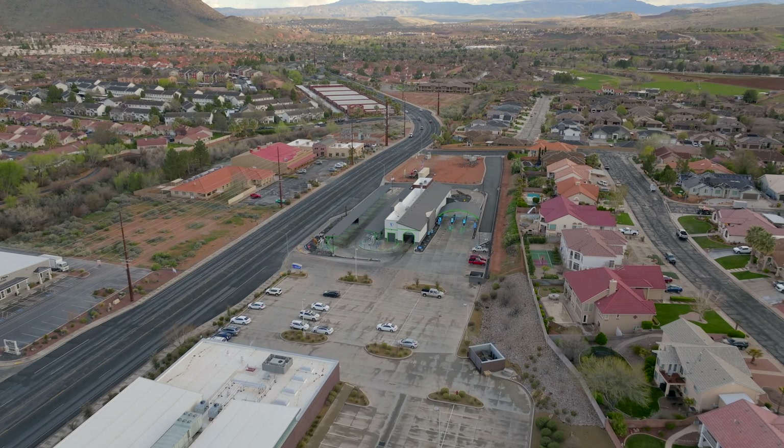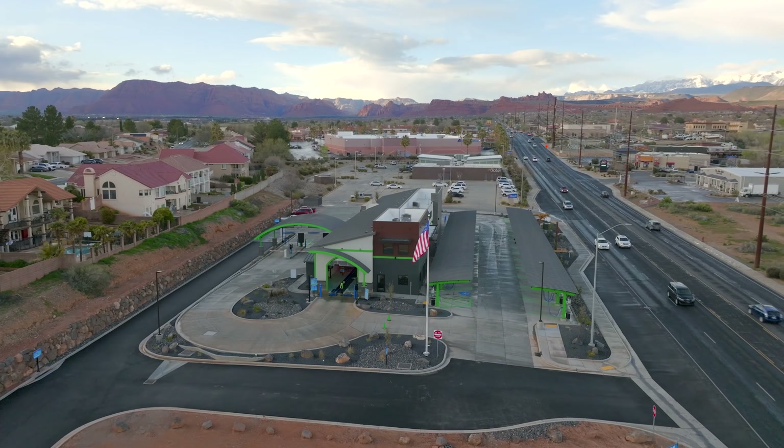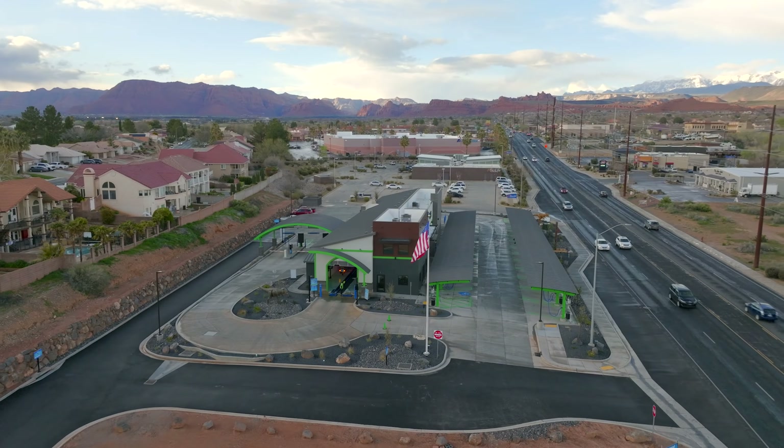Heading further west we'll go up to the Dixie Drive intersection, where we've got the new Dino Dash car wash that just recently opened a few weeks ago. It's on Dixie Drive right behind Albertsons.